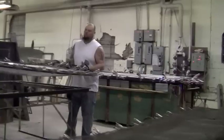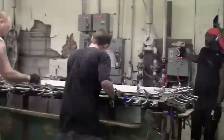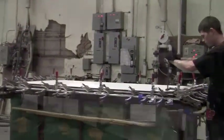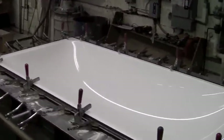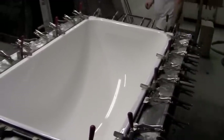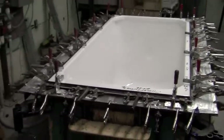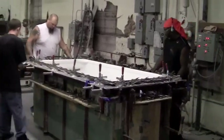Once the acrylic is out of the oven, the heated acrylic is moved over to the mold and the vacuum process begins. As you can see, the vacuum is pulling the heated acrylic into the shape of a shower. You can see that the acrylic is now in the shape of a shower.